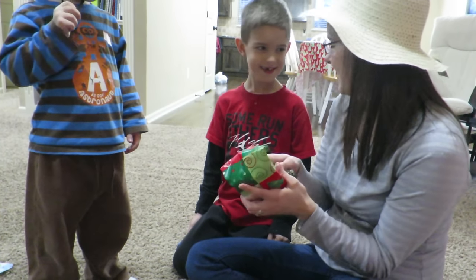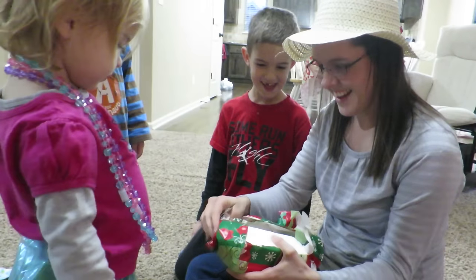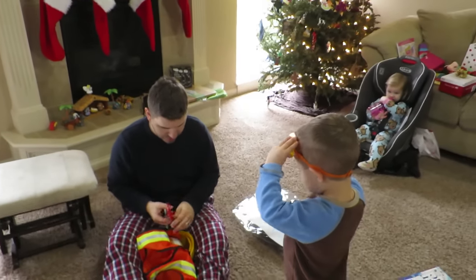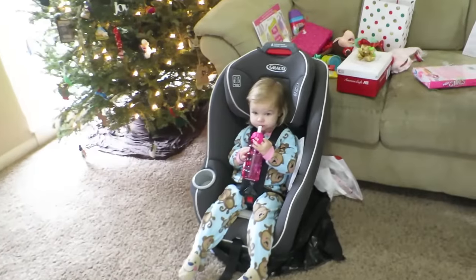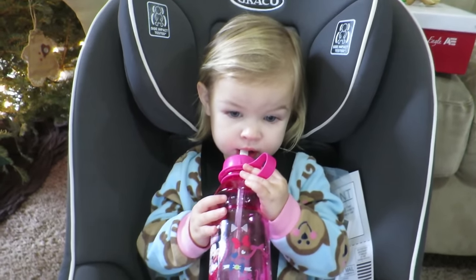I have no idea what this is. Well, here's the aftermath — kids playing, looking at things. Laura does not want to get out of her seat, which may be a problem because she's gonna be in it all day tomorrow, or maybe it's gonna be a good thing.